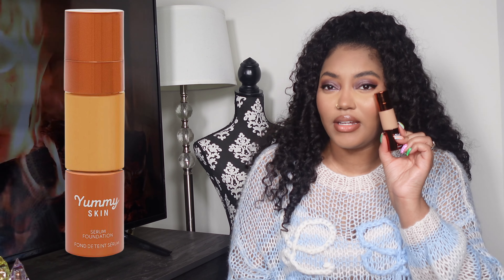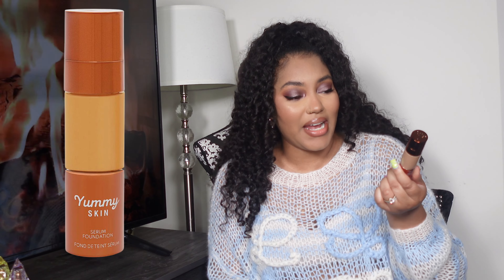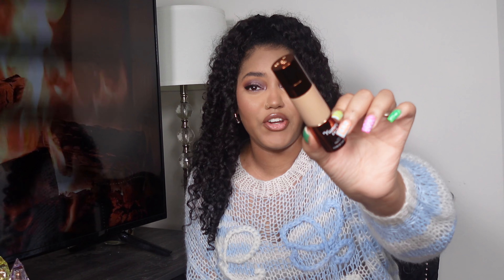I got the Yummy Skin Serum Foundation in shade 13, and again it's looking a little light. But I can always underpaint and make it work by using cream contour, cream bronzer, and powder on top, really just blending. I could use this on the center of my face and then use bronzer and contour around it.